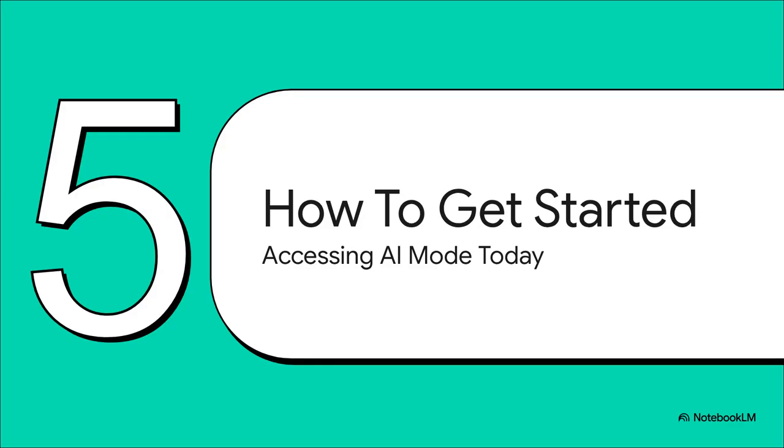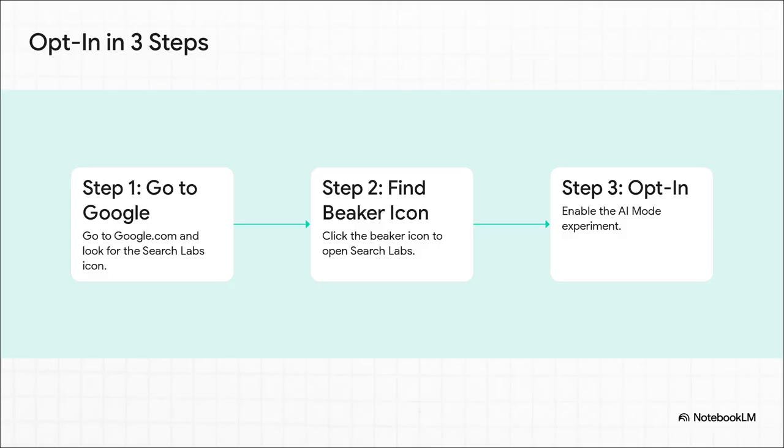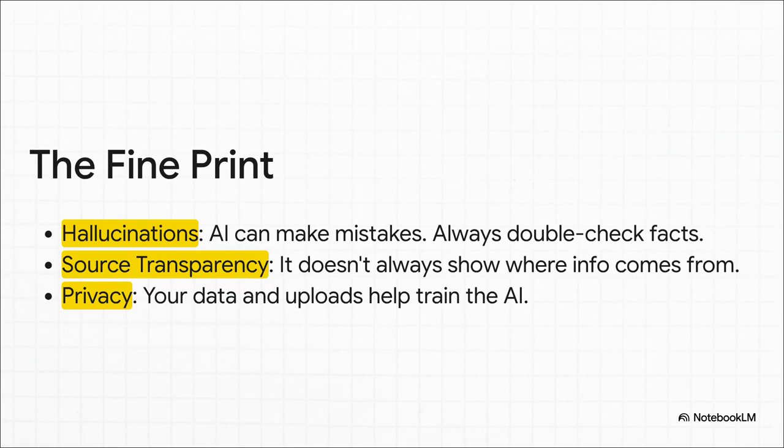So you've seen what it can do and why it matters. Now let's talk about how you can actually start playing with this thing yourself, right now. It's ridiculously easy. On the Google homepage, just look for the little beaker icon — that's for Search Labs. You click that, and right there you'll see the option to opt in to the AI mode experiment. It takes like three clicks and it's totally free.